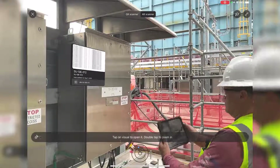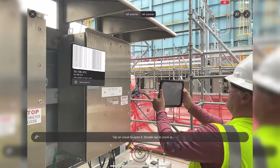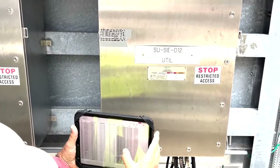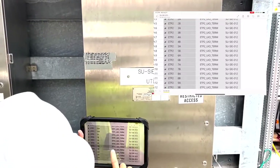One very cool feature of combining data with space is that the foreman working on terminations in this junction box can pull up the current termination log and see what is complete and where the connections still need to be made. This is especially useful during loop checks.